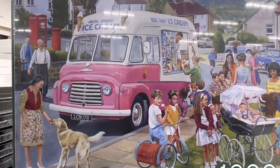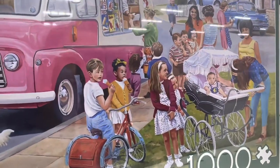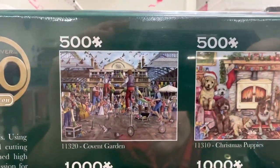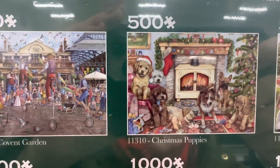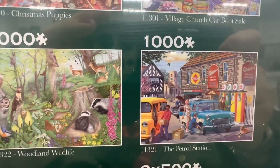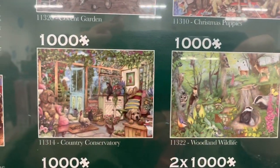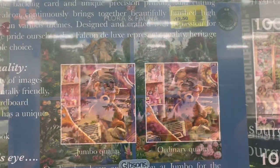This is a delightful picture of — I'm guessing — a 1950s scene of an ice cream van, and look at all these beautiful children enjoying their ice creams in the sun. There are many other delightful scenes in this collection: Covent Garden, Christmas puppies, car boot sale, petrol station, woodland wildlife, and a country conservatory.